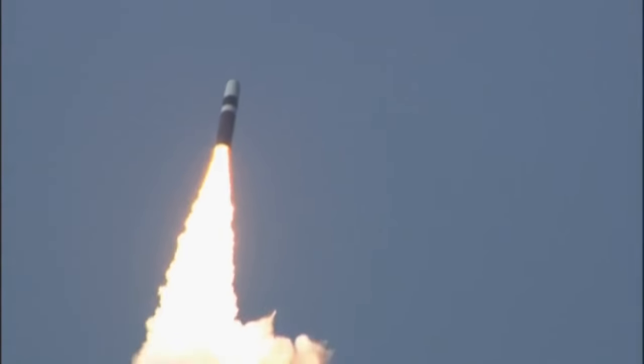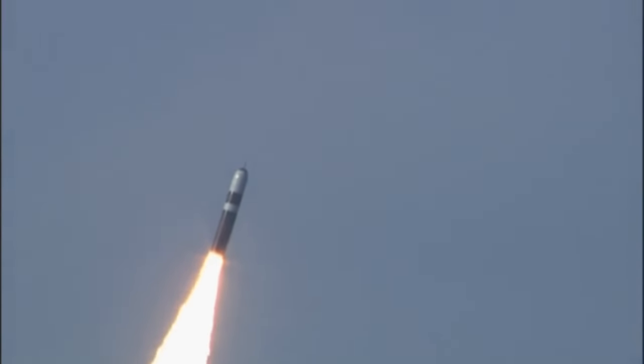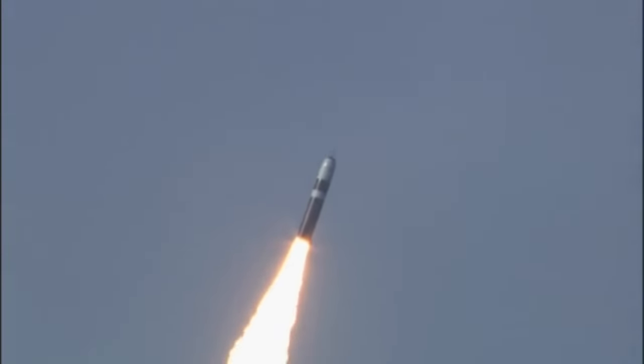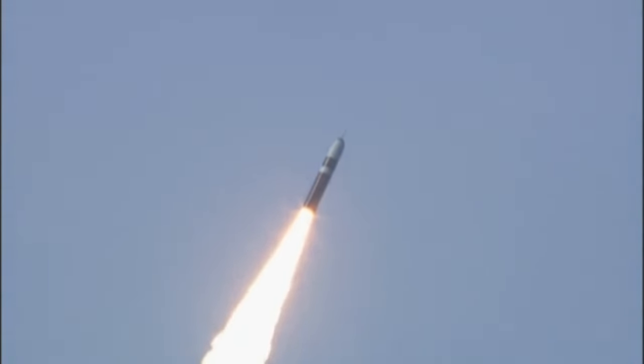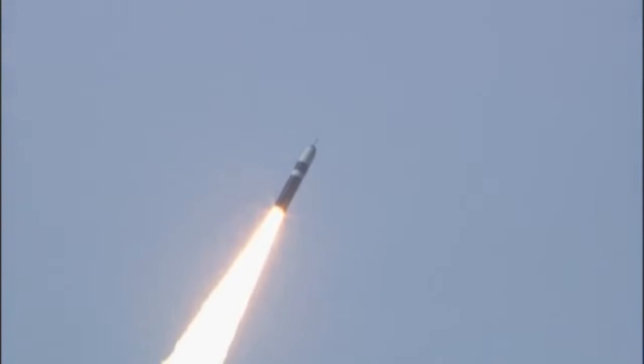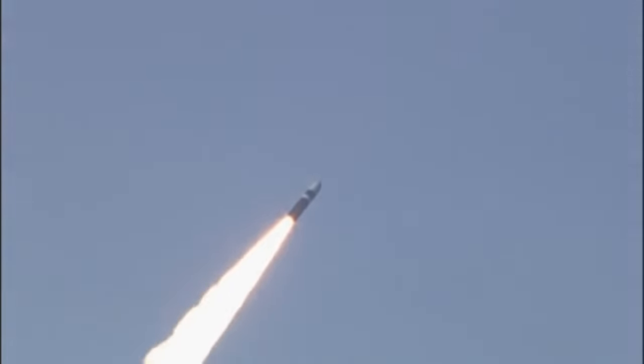The missile, UGM-133A Trident II, can carry heavy payloads. Warheads include the W88 at 475 kilotons and the W76 at 100 kilotons. The unit cost price of this weapon system is 37.3 million U.S. dollars.